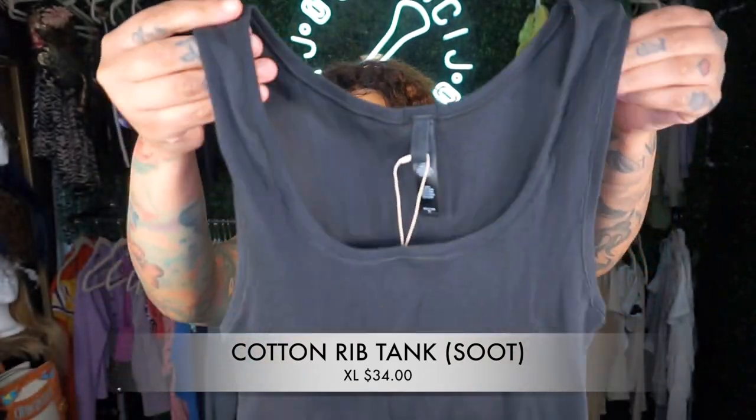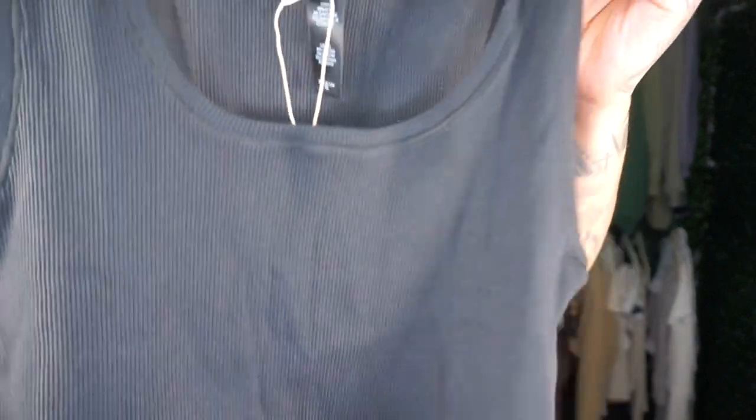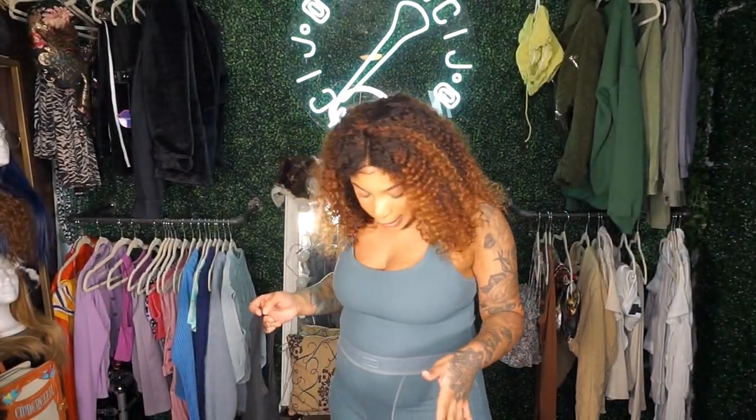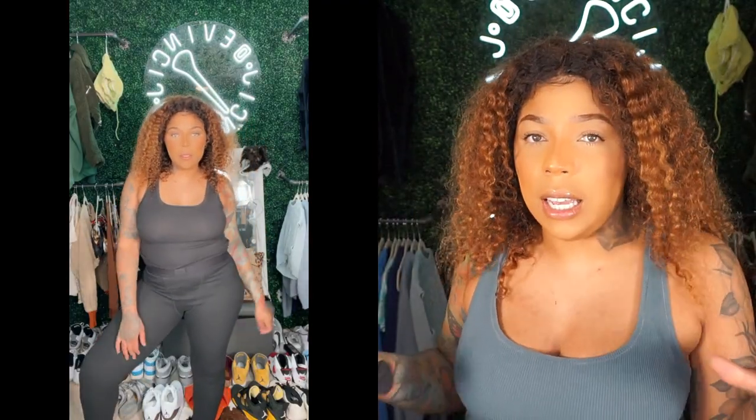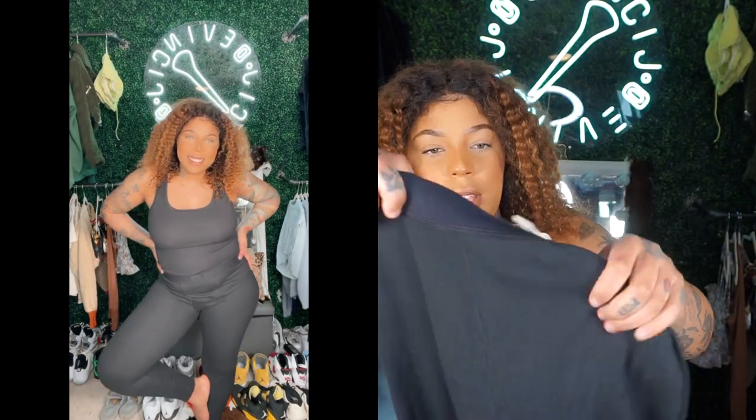I also got the same top but in extra large. The large fits nice and sleek; the extra large fits fine too but the large fits me really well. I typically wear a size 12 to 14 in clothes. I also got the leggings in the color 'suit' in an extra large.